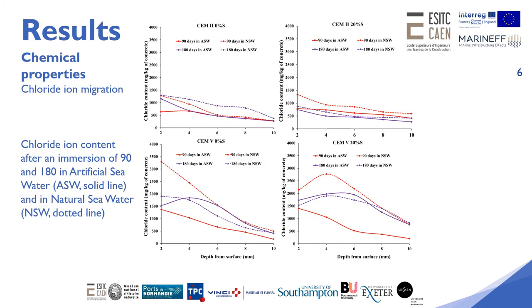These results for the chloride ion migration show the chloride ion content after 90 and 180 days immersion in artificial and natural seawater. Here we can see in the top two graphs for chloride ion migration that CEM2-based concretes without and with shell aggregate perform better than CEM5-based concretes, with chloride ion content remaining relatively low from 2 to 10 millimetres depth from the concrete surface.